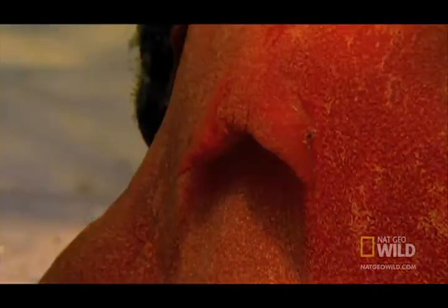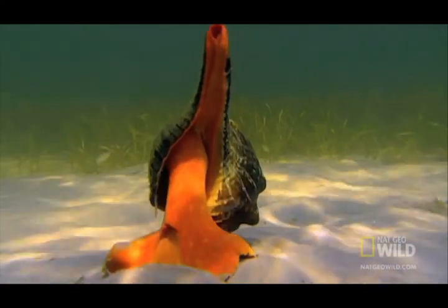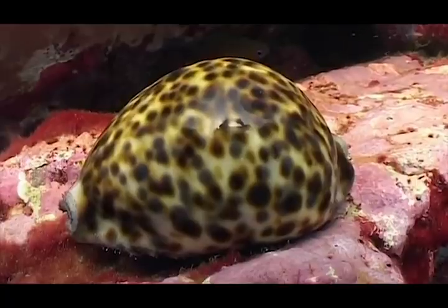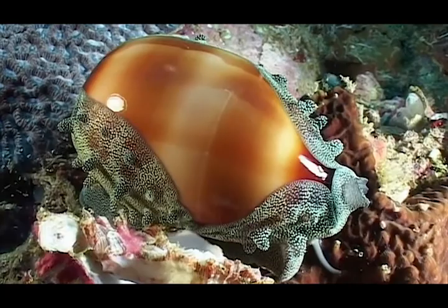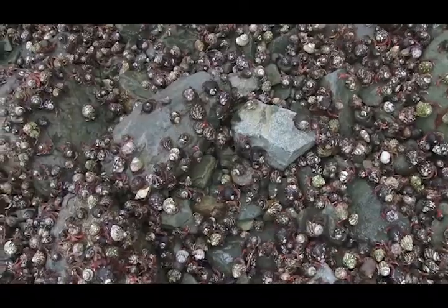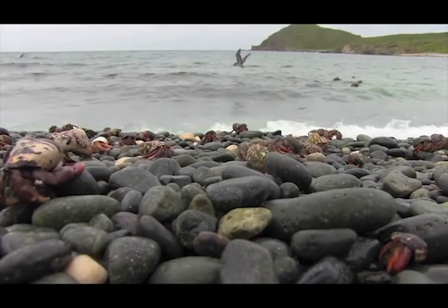Shells are the skeletons of soft-bodied animals called mollusks. The skeletons of mollusks grow around their bodies to protect them. Mollusks are filter feeders, cleaning the ocean of all its small debris. They are partners in reef building, and the small shells contain creatures who also keep the beaches clean.